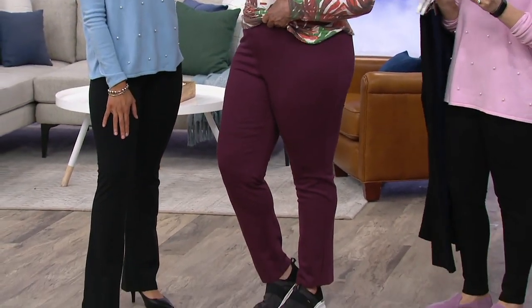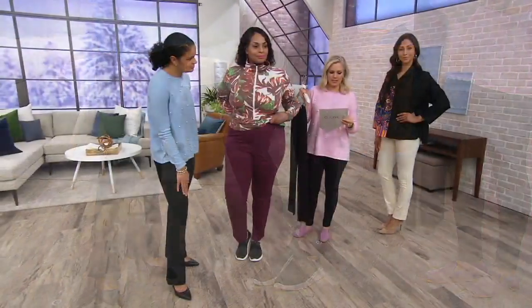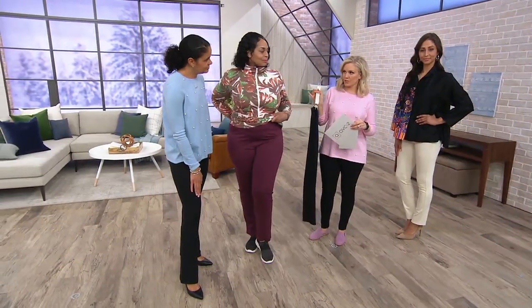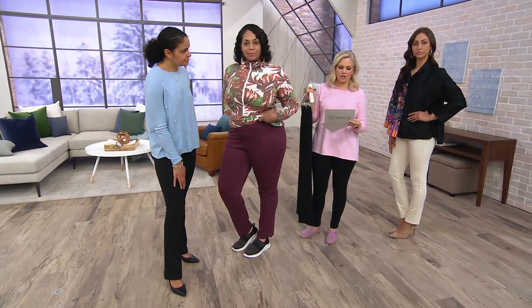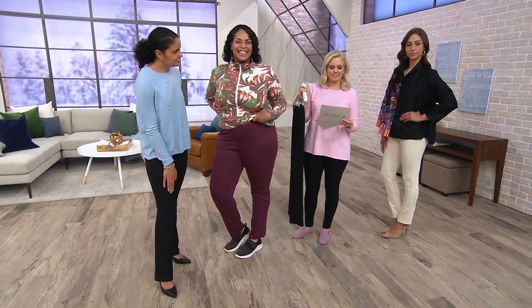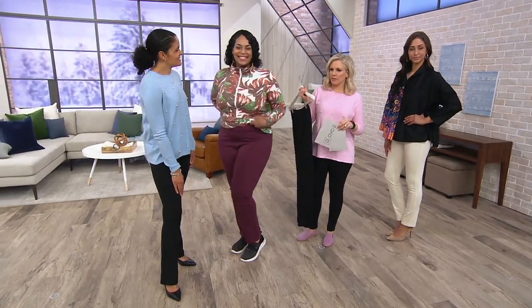Angela is 5'9" in the extra large. The inseam on the tall — which I assumed she was in — is 34 inches. But she's actually in the regular, which is 31 inches. Oh yeah, because she has long legs! So the regular is 31 inches and the tall is 34 — a difference of about three inches.